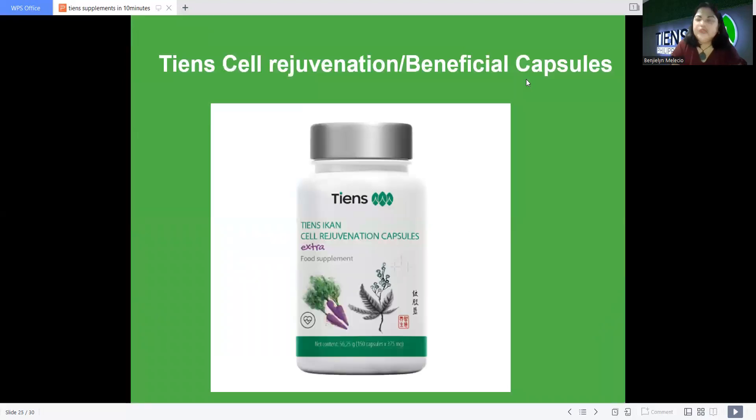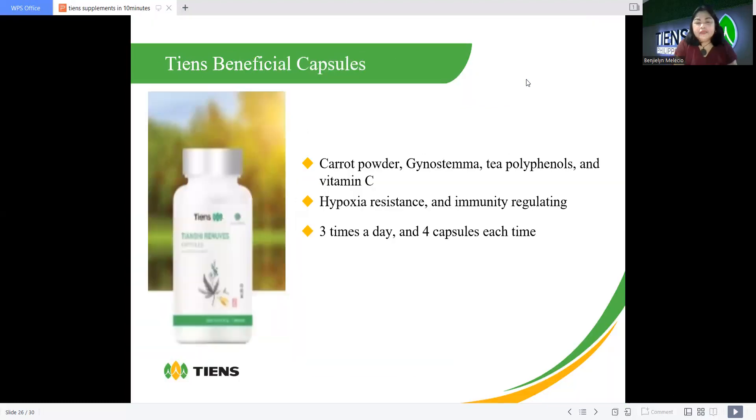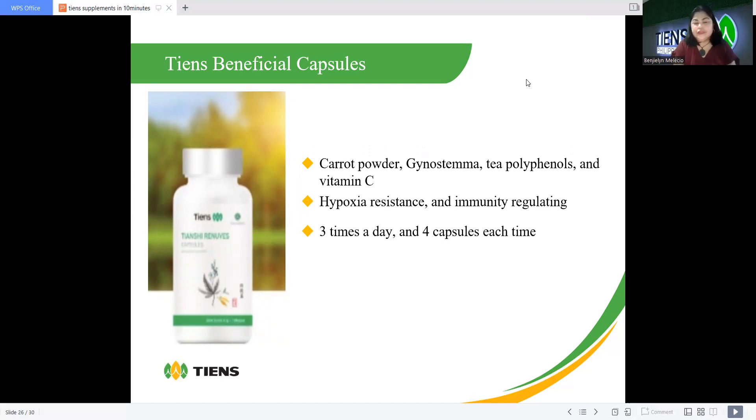Chen's Cell Rejuvenation, also called Beneficial capsule, contains carrot powder, gynostemma tea, philopinols, and vitamin C — hypoxia resistant and immunity-regulating. Dosage: three times a day, four capsules each time. I hope you learned something in this video. Thank you very much. I am Benjeline Melesho, from Chen's Philippines and also a representative in Hong Kong — a bronze lion in both Hong Kong and Philippines. Thank you, and mabuhay!